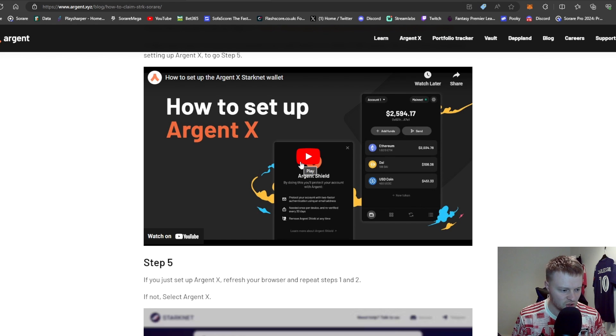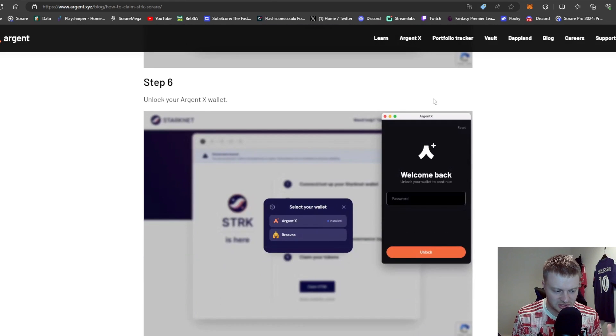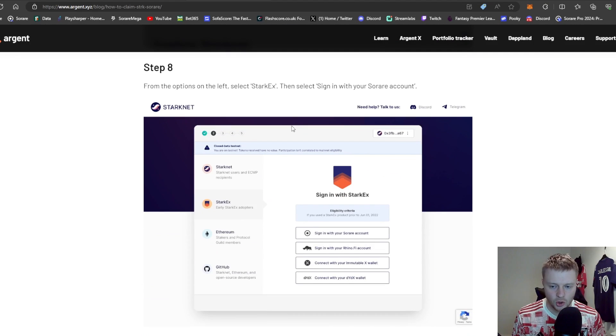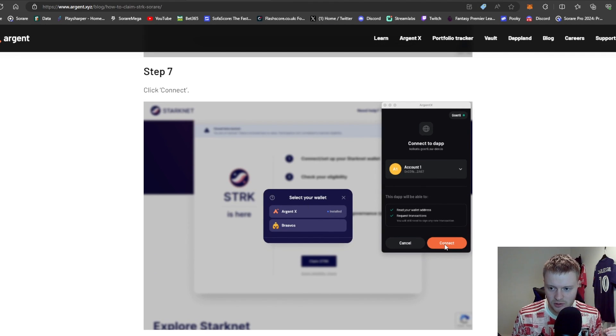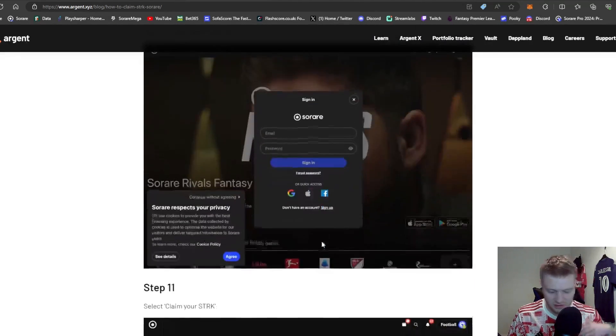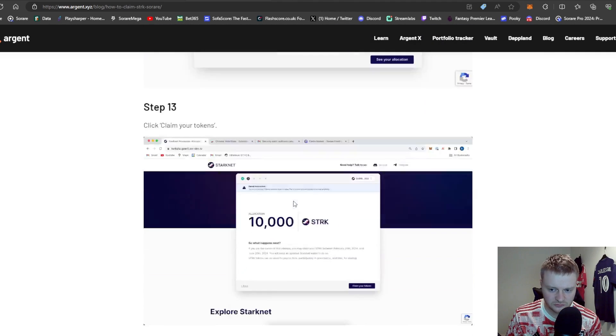There's a YouTube video right there on how to create a StarkNet wallet. You'll have an extension at the top — similar to MetaMask. When you come on to that, you'll unlock your wallet and put your password in. Once your wallet is sorted, you connect it, refresh if needed, and you'll come on to this page. You'll hit the second bar and click sign in with your Argent X account, then claim your tokens.